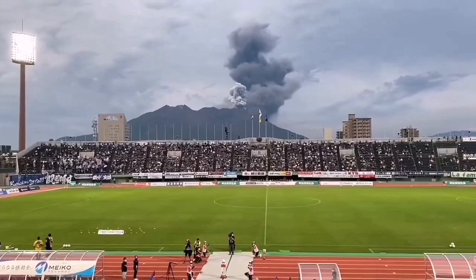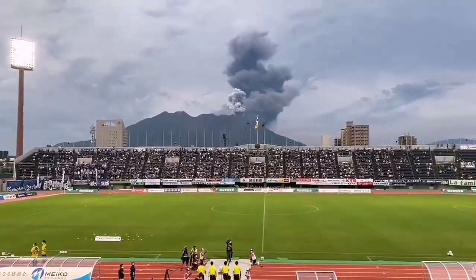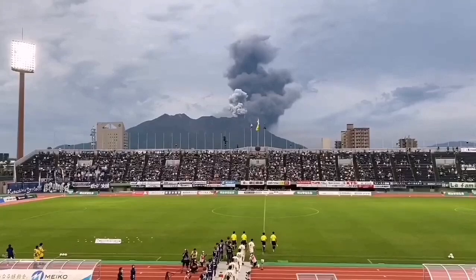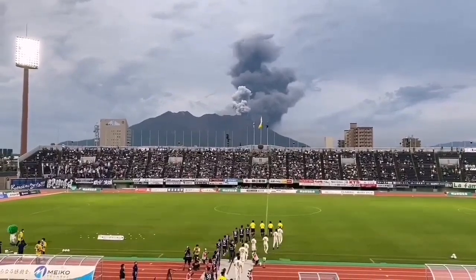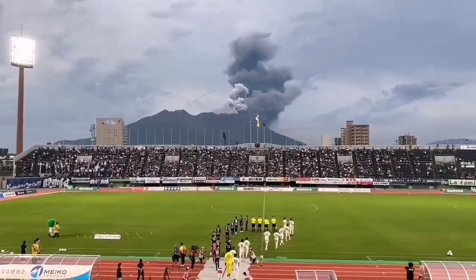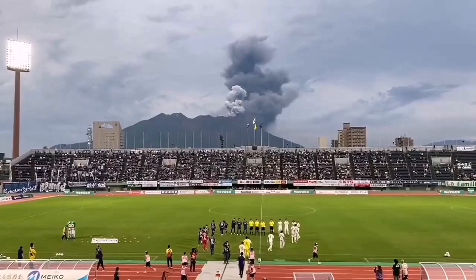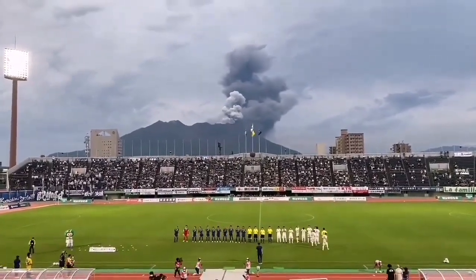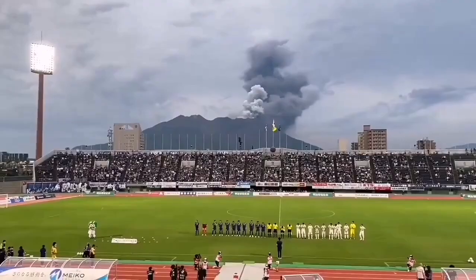People were watching the football match and fortunately there was nobody in the middle of the game playing yet. As the players came onto the pitch, that's what happened — the volcano erupted. People were as if not interrupted at all by that.